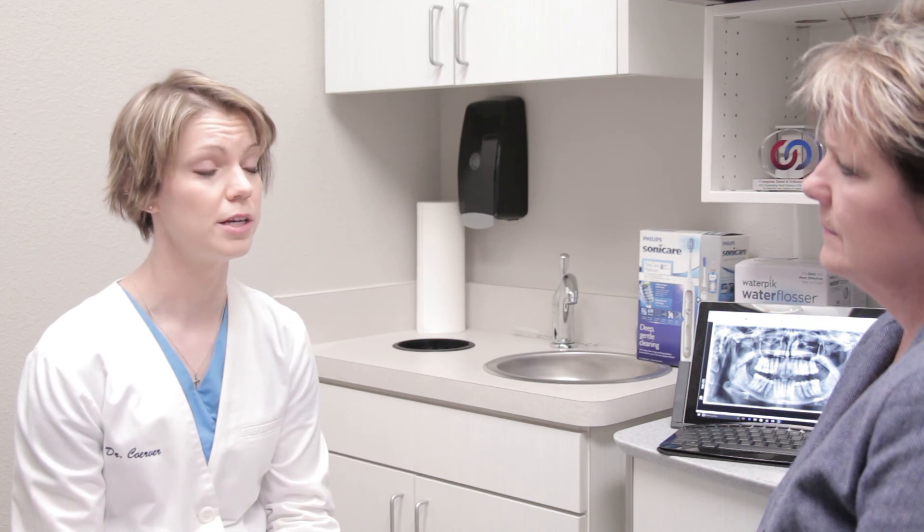Once there's dental decay, we have to treat the tooth — the longer a patient waits, the more expensive and extensive the treatment becomes. We remove the decay and treat the tooth with a dental filling or crown depending on how much decay there is, or a root canal if the decay has reached the nerve. If a patient has gum disease causing bone loss around the teeth, we can't get that bone back, but we can stop the disease process and maintain the remaining bone level, which ultimately helps the patient keep their teeth.